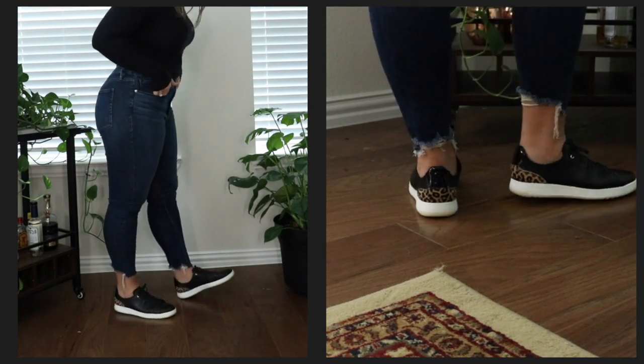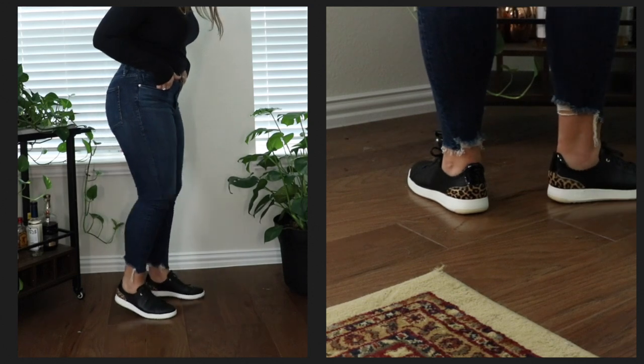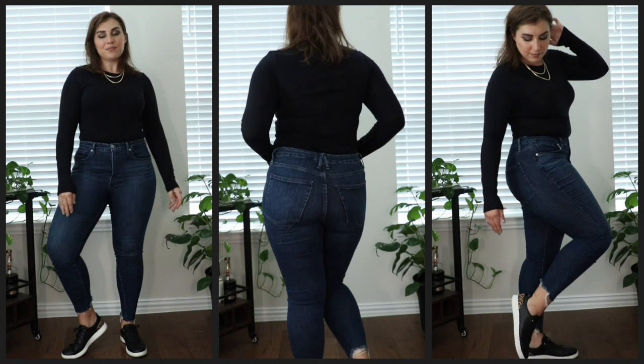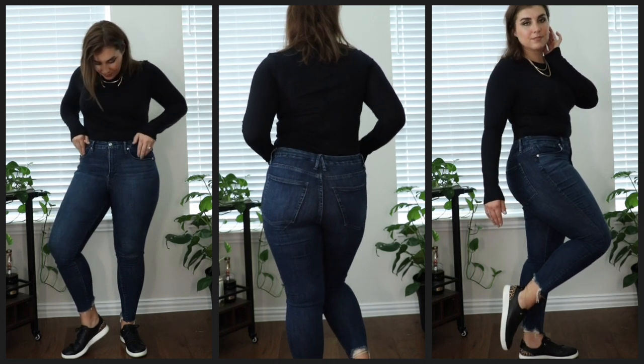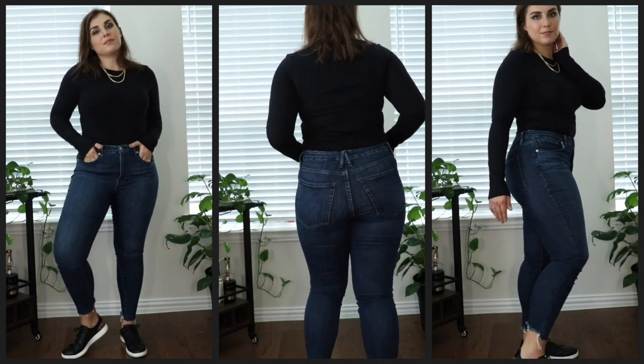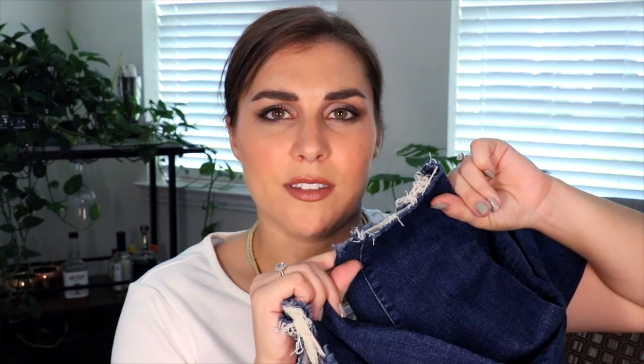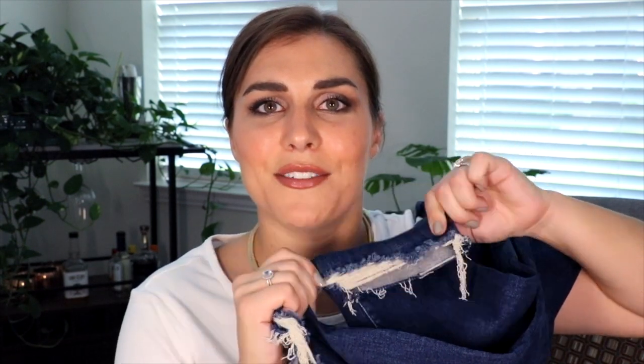At the ankle, the only place where there is distressing is down at the ankle. They are a cropped jean, so they fall relatively high on the leg, and you get this really nice but still subtle distressing at the end. I find the distressing is more noticeable when they're off my leg, because once they're on, they're pulled so tight that you really can't even see the distressing. But I'm sure it will get more distressed with more wear — it's not an overwhelming amount. It just adds a little bit of nice detail.